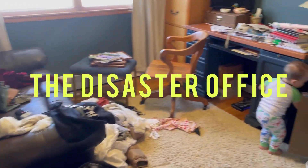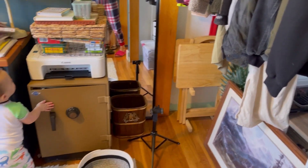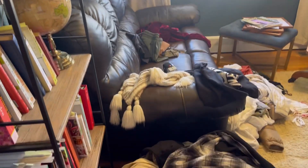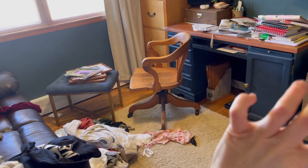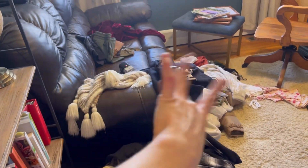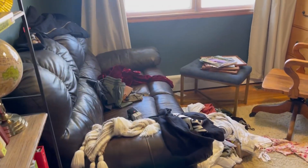Oh my goodness, my goodness, my goodness. It is so bad. I've just been throwing stuff in here, and I gotta get this under control. This is not okay, so I need to get this desk cleaned out, list it on Facebook Marketplace. I don't even know where to start. This is all like spring clothes, clothes that I want to try to get rid of.